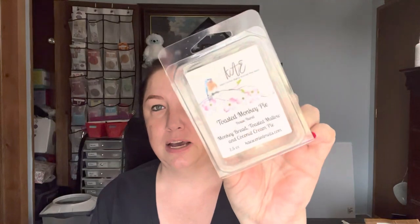The last one in the clamshells is K's toasted monkey pie from her recent fall sampler. It's monkey bread, toasted mallow, and coconut cream pie. Really good, but I wish there was more variance to the scent — it's just like one creamy blend. There don't seem to be base notes, mid notes, top notes; it's just one solid scent. I almost wish it was a little heavier on the monkey bread and lighter on the toasted mallow. But mixed with her best ever carrot cake, that could be really good.